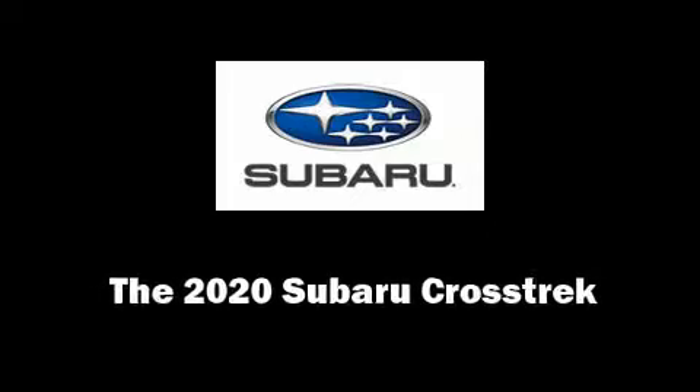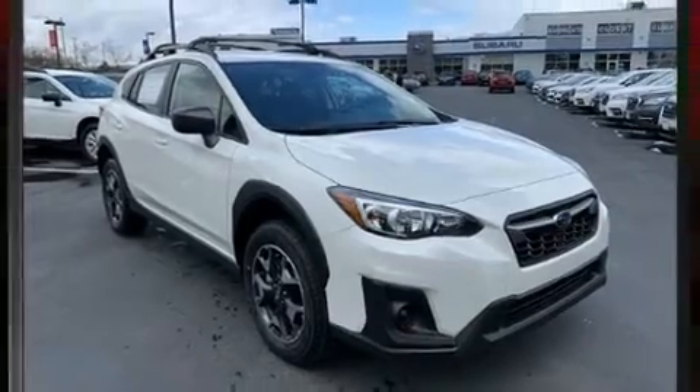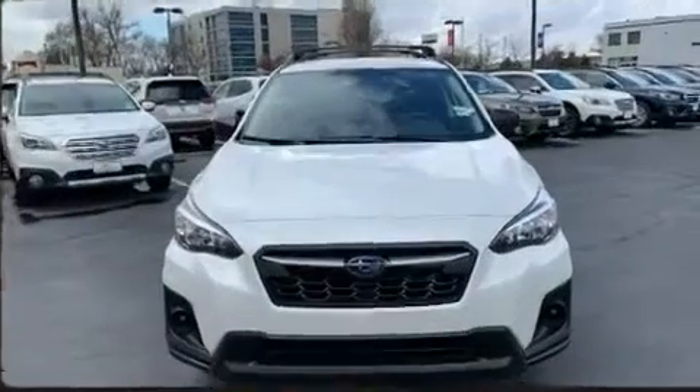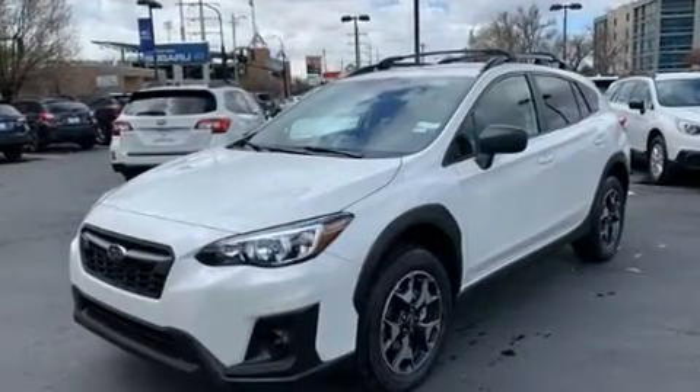Load your family into the 2020 Subaru XV Crosstrek. Smooth gear shifts are achieved thanks to the 2.0-liter 4-cylinder engine, and for added security, Dynamic Stability Control supplements the drivetrain.